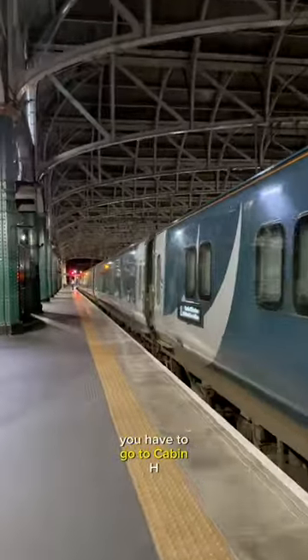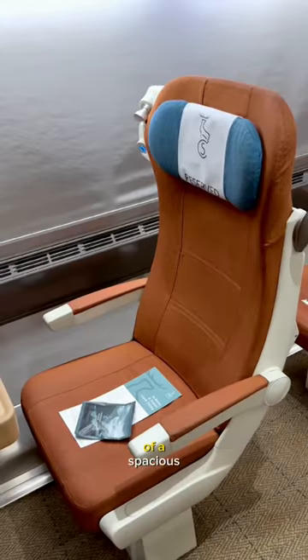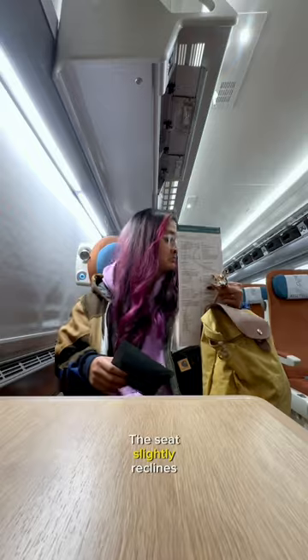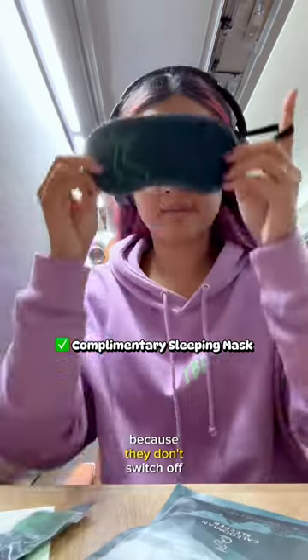For the cheapest option, you have to go to cabin H, which is where all the seats are. First impressions, it really reminded me of a spacious economy class seat in an airplane. The seat slightly reclines, which is a plus, and it also has an adjustable headrest. You get complimentary eye masks and earplugs, and you'll definitely need these because they don't switch off the lights apparently.